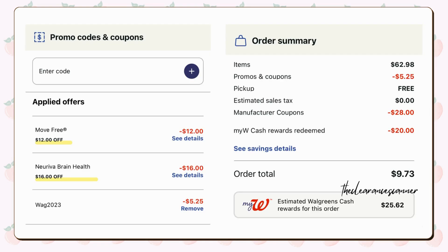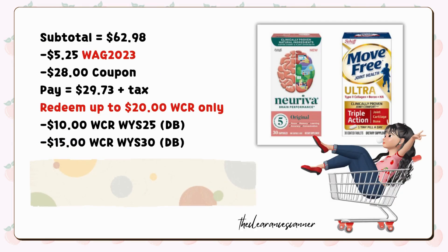Your sub-total will be $62.98, but after applying the total coupons of $28 and using the promo code WAG2023 for an additional $5.25 discount, your remaining payment will be $29.73 plus tax. However, because we have high-value coupons, you can definitely redeem $20 in cash rewards to reduce your out-of-pocket expense.